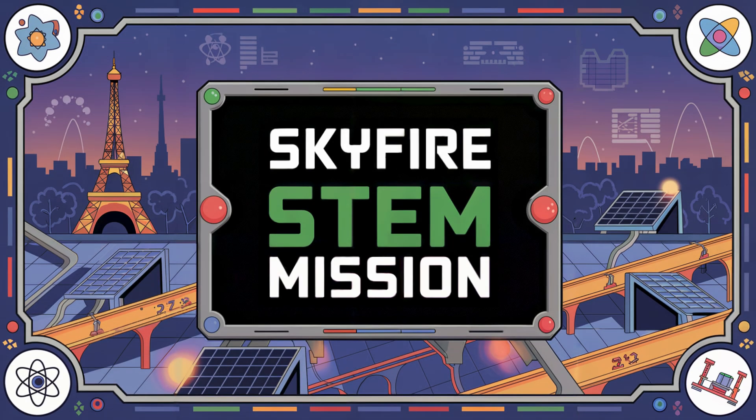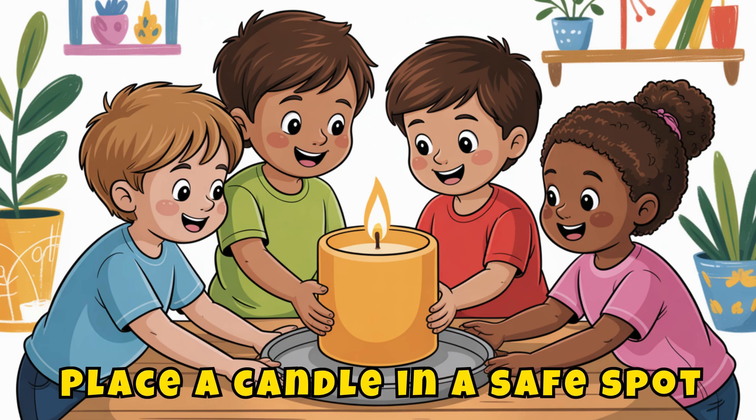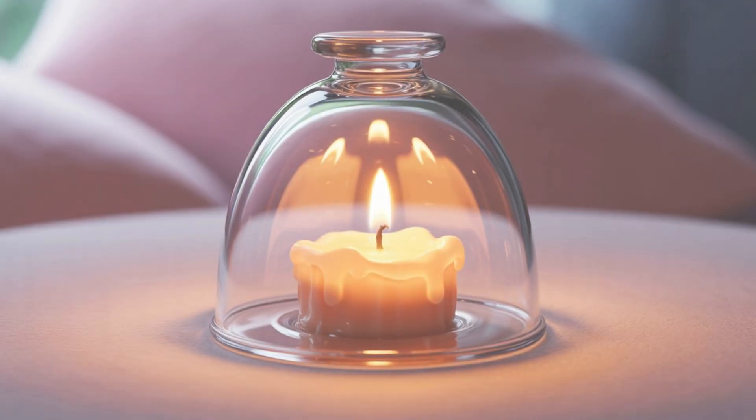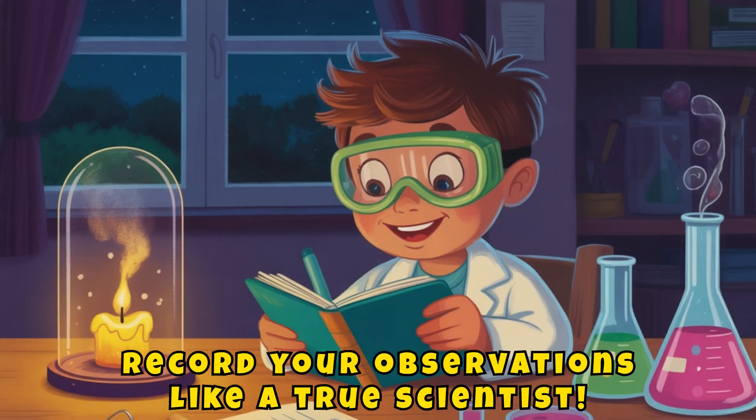Here's your Skyfire STEM mission. Try this candle science challenge with an adult, of course. Place a candle in a safe spot. Then watch how it flickers when you fan gently with a book, blow from different distances, or cover it with a glass jar and see what happens. Record your observations like a true scientist.